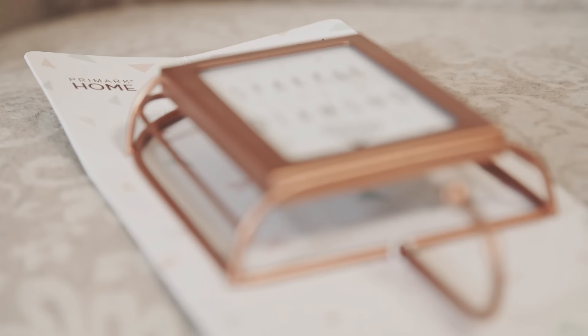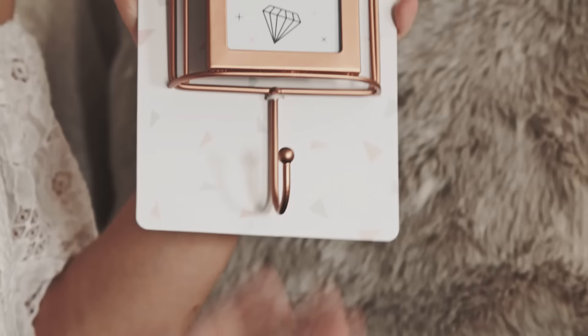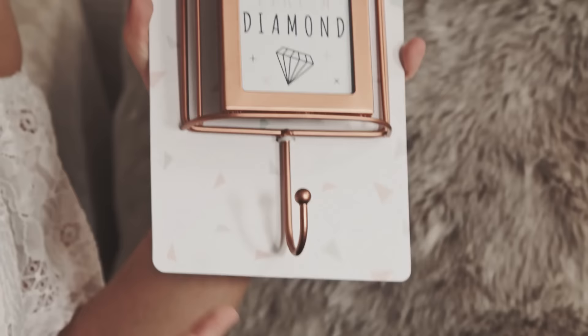The next thing is this hook, which would be perfect to hang keys on or even your coat. I've got one when you first walk in the door and I like to hang my keys on there so that I don't forget them when I'm going anywhere — this would be perfect for that, and it's £4 as well.